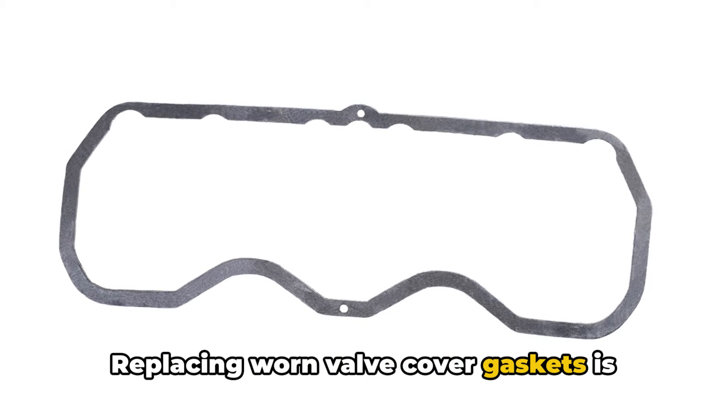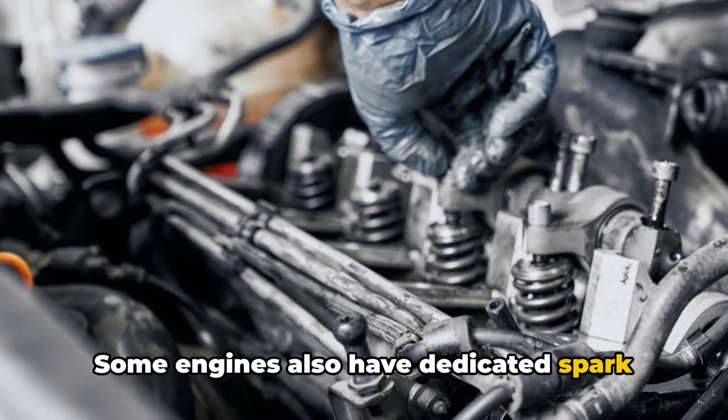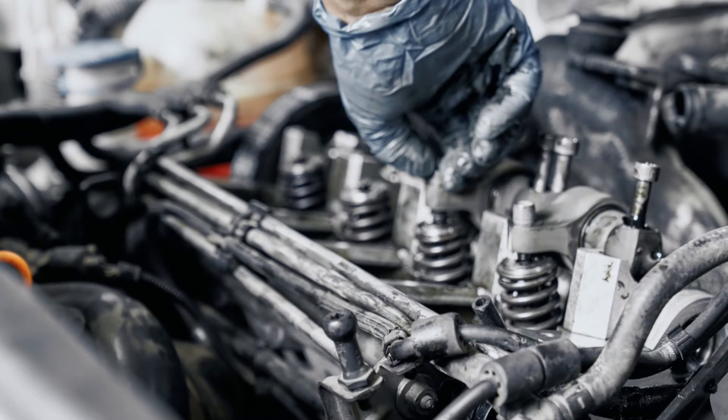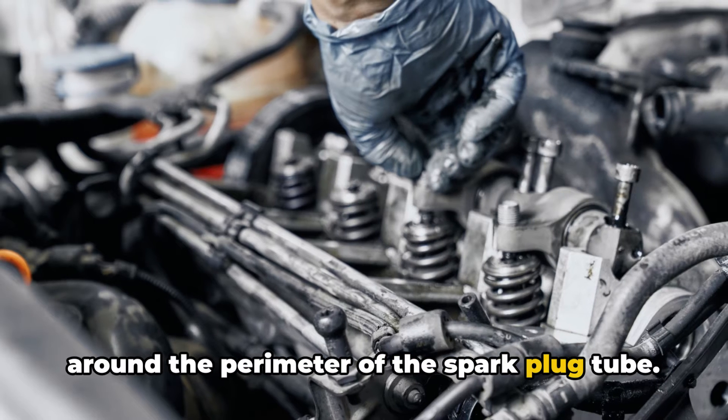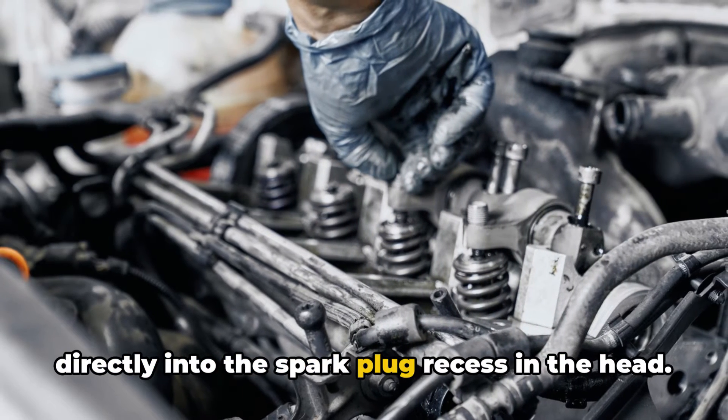Replacing worn valve cover gaskets is pretty straightforward in most engines. Some engines also have dedicated spark plug tube seals made of rubber that seal around the perimeter of the spark plug tube. Over time, they wear out and can drip oil directly into the spark plug recess in the head.